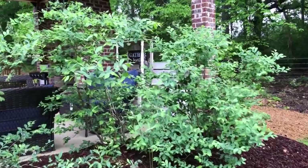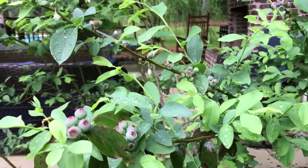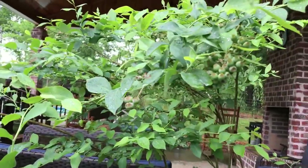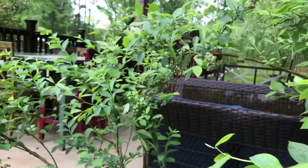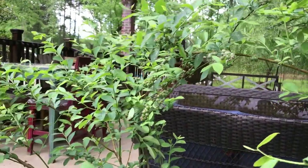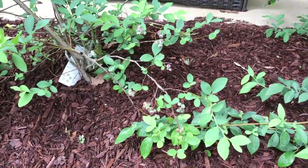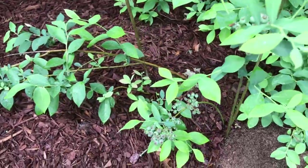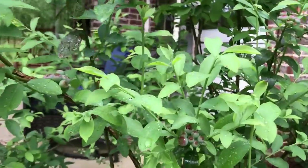Before we go in the greenhouse, I want to show you this — it's been storming again, but here is our blueberry patch. Look how gorgeous all these blueberries are! We've got tons of blueberries forming. This is the main blueberry patch, and we've planted those other ones near the bees just to see how they'll do.